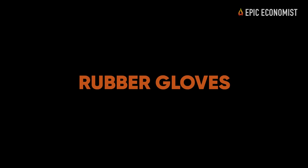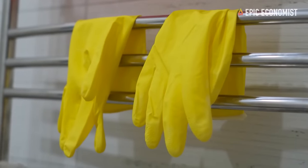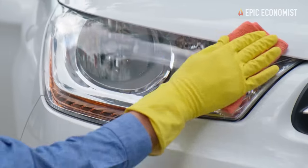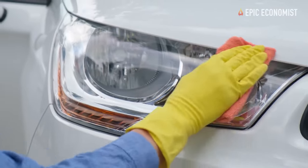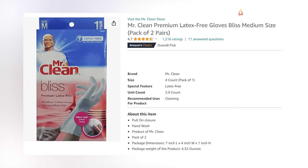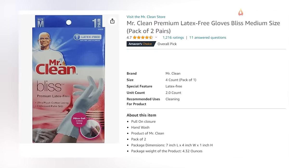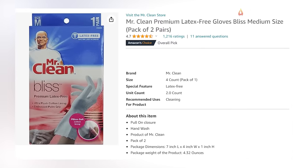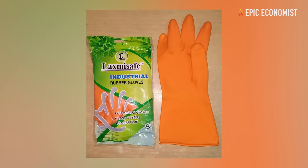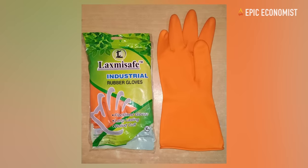13. Rubber Gloves. When thinking about cheap items that can get really hard to find in a survival scenario, many people may forget about these. Rubber gloves may seem simple, but they're essential. They'll protect your hands when you're handling rough materials, clearing debris, or performing first aid. They can prevent contamination and can be used to store foods and liquids. As we witnessed during the pandemic, any sort of health emergency can wipe out supplies overnight. Make sure to include them on your stockpile list.